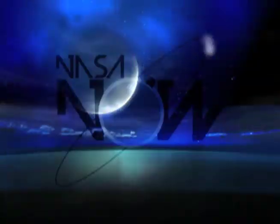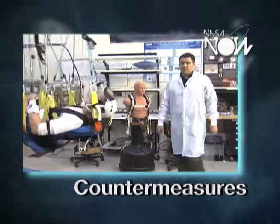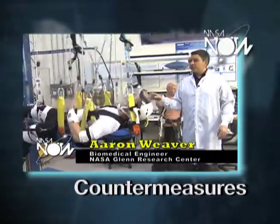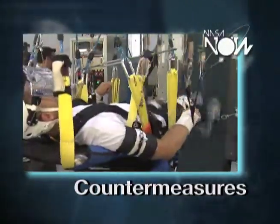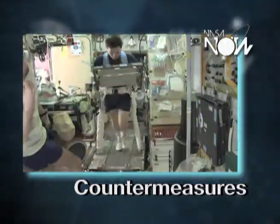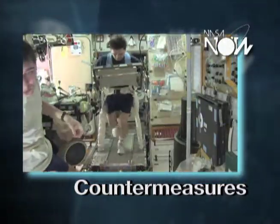Exercising in space. At the Exercise Countermeasures Laboratory, we have a treadmill that's not mounted like your treadmill at home or in the gym. We put our treadmill vertically and have a runner running on his back. The purpose of this is to try to mimic the treadmill that we have on the space station.